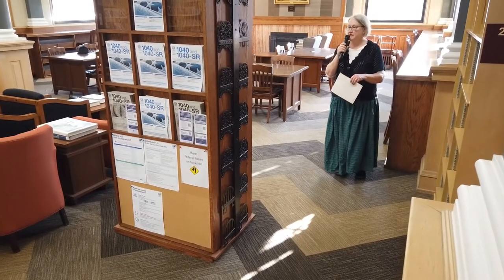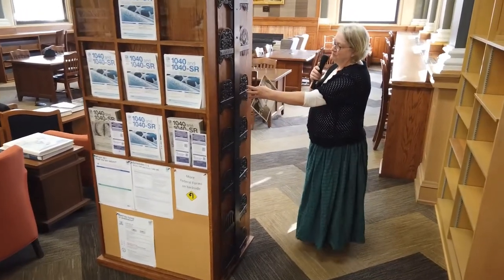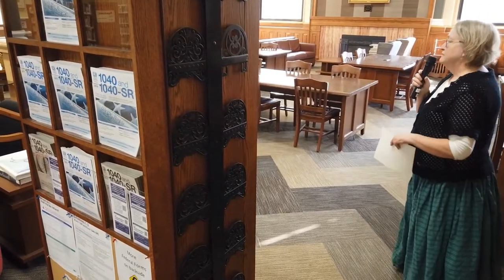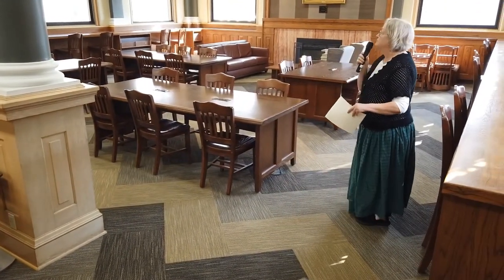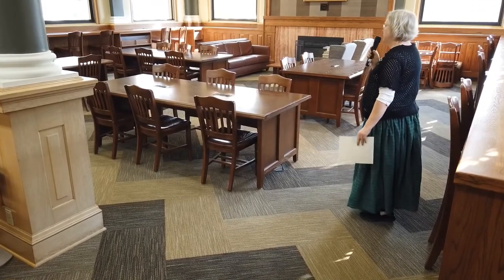This section of the library is the reading room, and we have a section here of the original ends from the bookcases that were in the original library. We have a photograph that shows people sitting at the tables here with lights on each table, because they didn't have ceiling lights in the library.